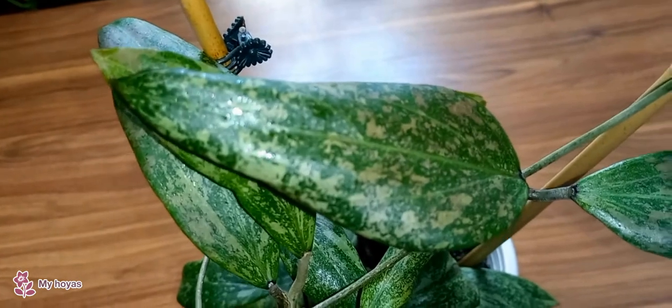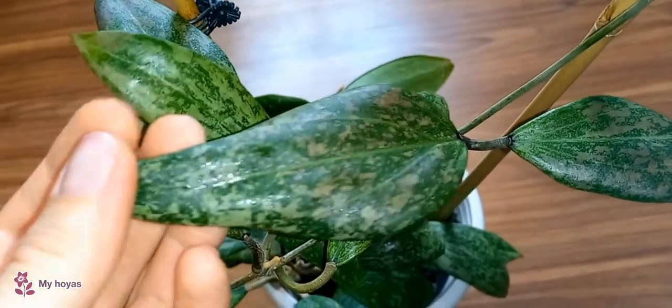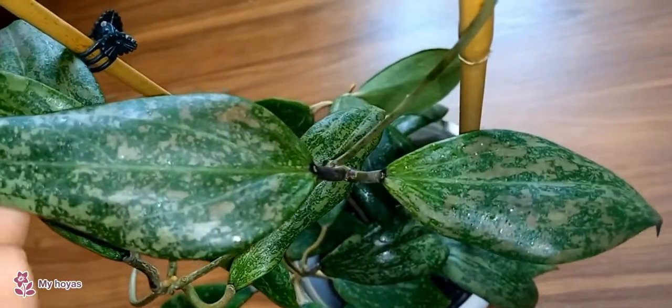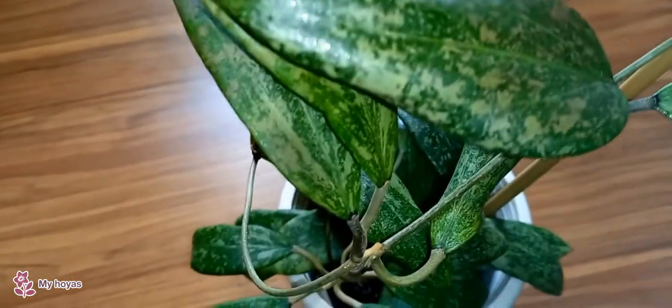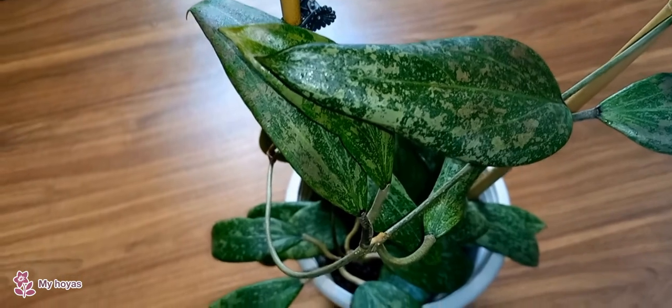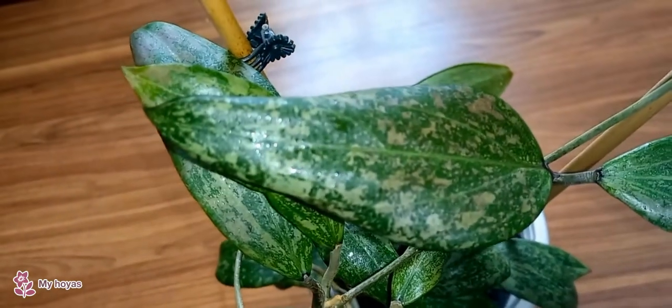The leaves that tried to grow were small, twisted, and often fell off. Although there were no direct sunlight rays, natural lighting didn't suit it. I even thought about getting rid of it because, seemingly, the plant was beautiful and its cuttings thrived in other homes. But I had this problem.